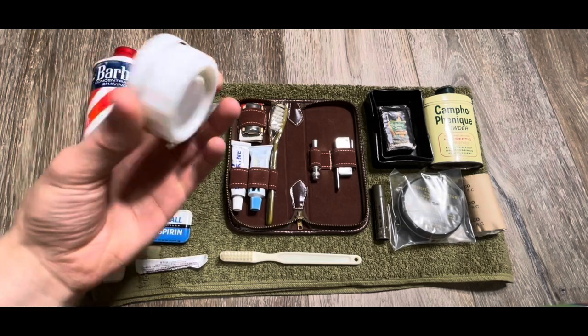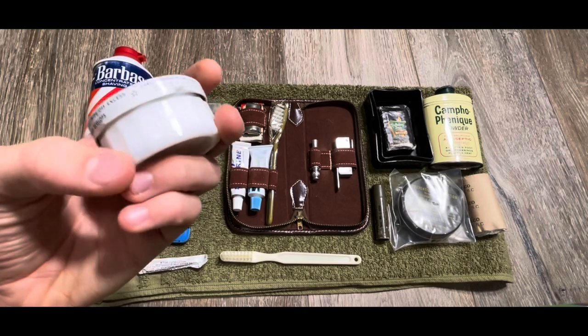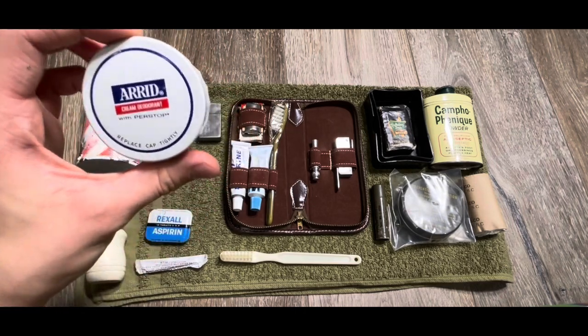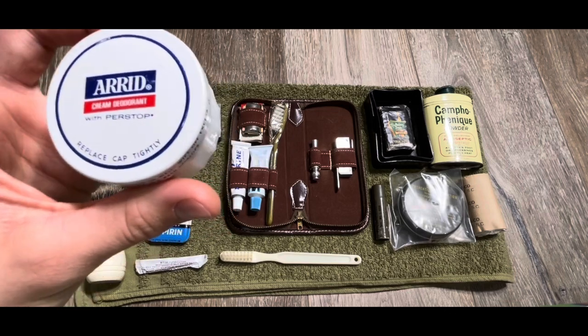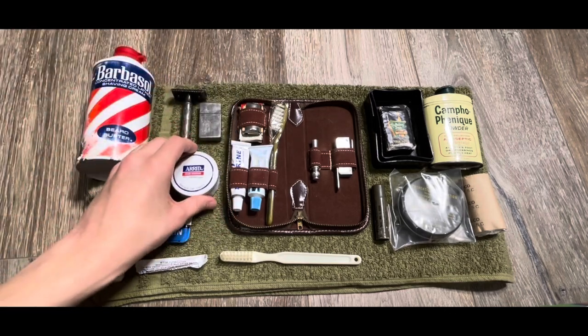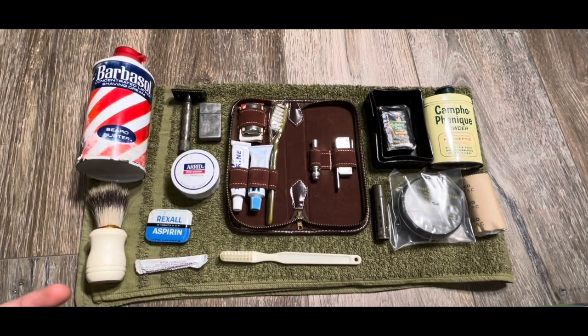Next up, I've got some cream deodorant. This comes in a nice glass or porcelain case. Nothing left in there, but it looks nice and vintage. For most of the stuff on here, it's not really dated, but I'm guessing it's from the 50s to late 70s, so most of that should work for Vietnam look-wise, and some of it is Vietnam dated.